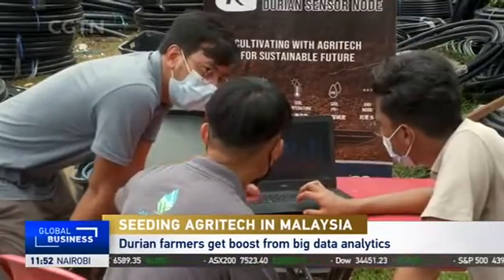Malaysia's RegalTech specializes in smart farming solutions, powered by Alibaba Cloud.